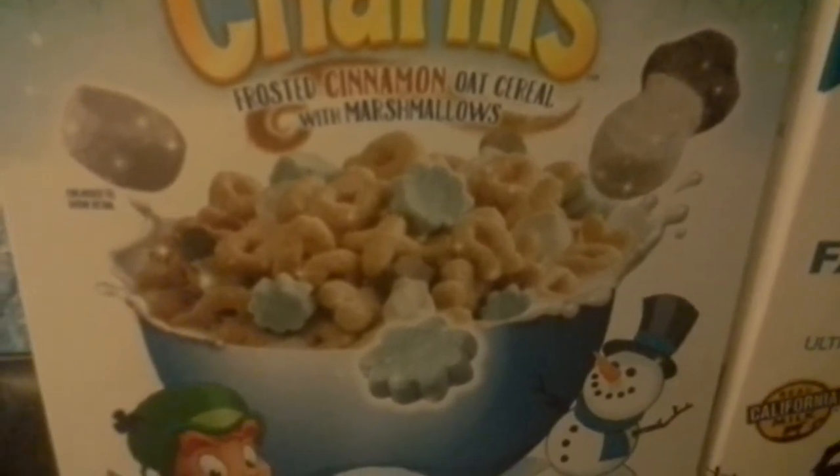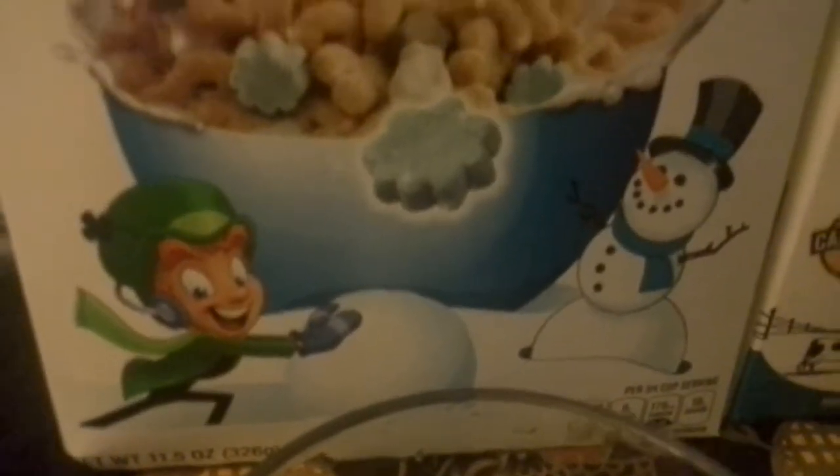And it looks like wintertime marshmallows. I see a snowman, and snowflakes, and snowballs. There's Lucky playing with a snowman.